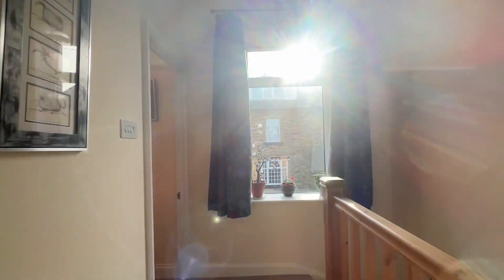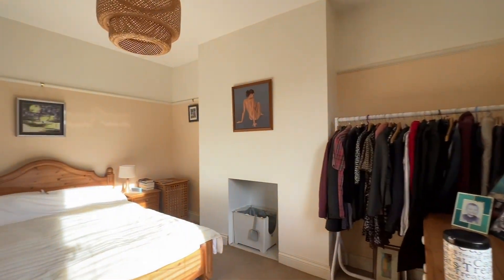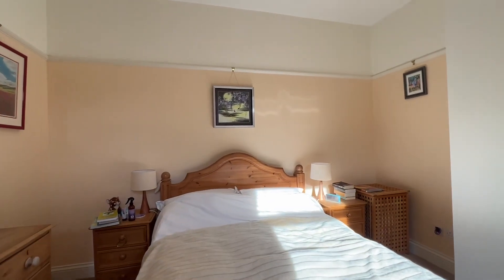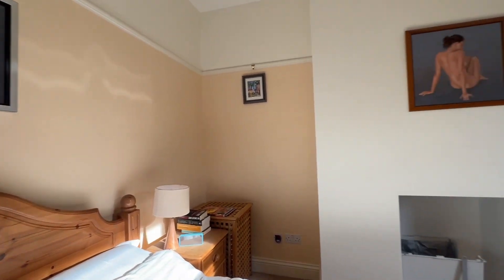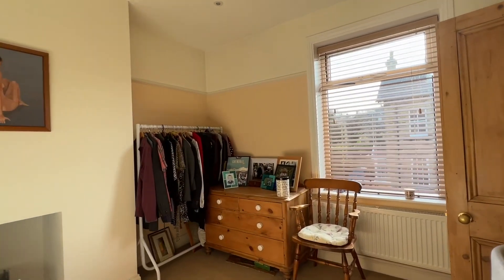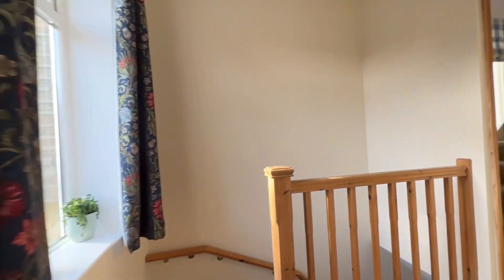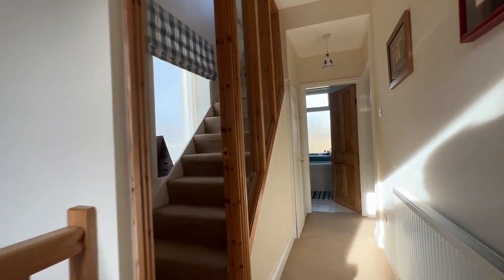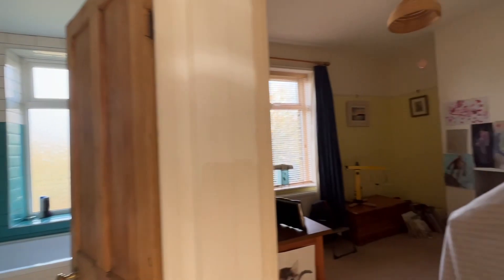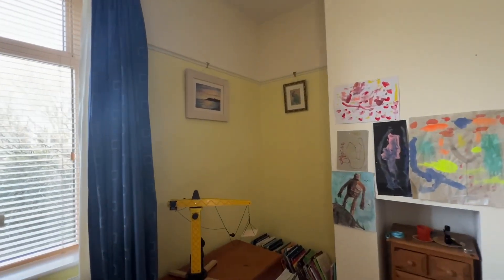On this first floor we have two bedrooms. The largest faces the front — bedroom one, which is a good-sized double bedroom. There's a storage cupboard on the landing, and then we're into bedroom two, also a double bedroom, at the rear.